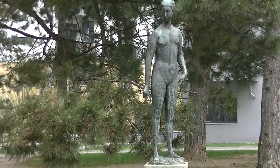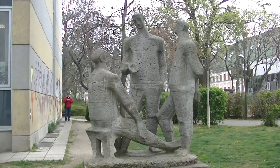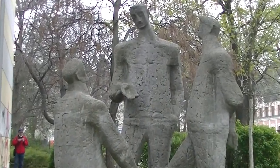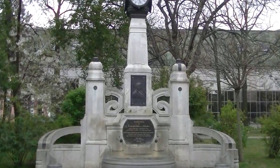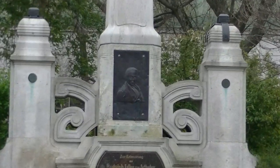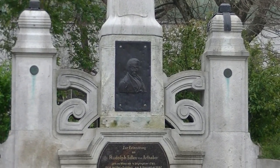In jedem Fall steht sie im selben Gemeindebau. Wir sind im Arthaberpark angelangt und da sehen wir eine sehr angeregte Diskussion. Frage: Wer von denen ist der Politiker? Der Namensgeber von Park und Platz ist ein gewisser Rudolf von Arthaber – er war Textilfabrikant und Kunstsammler.